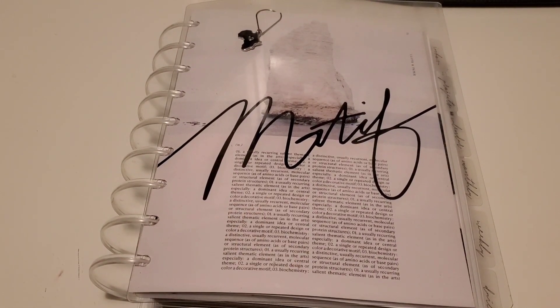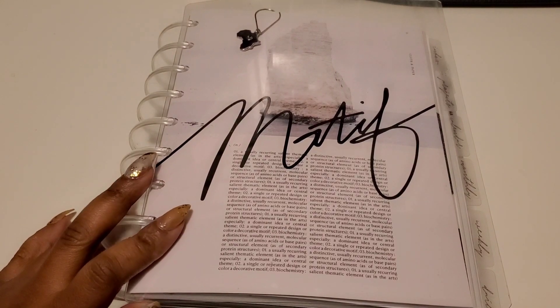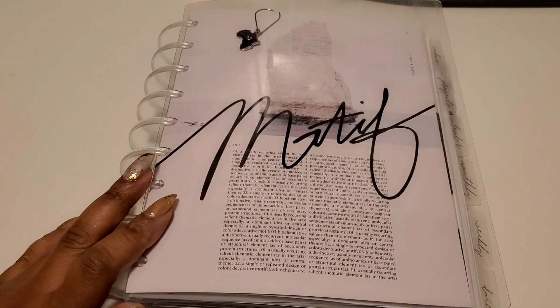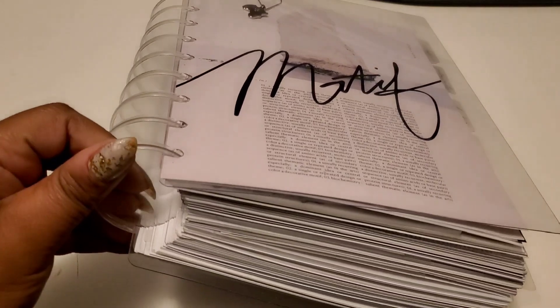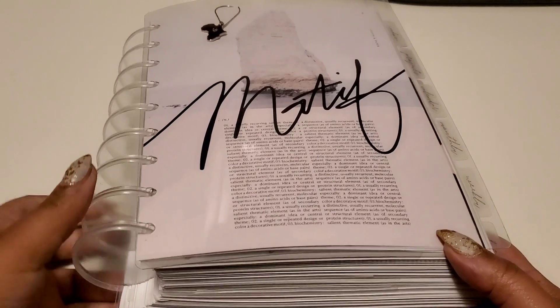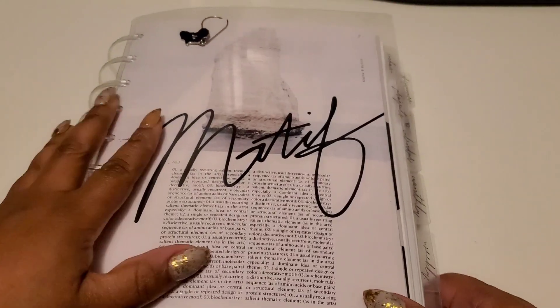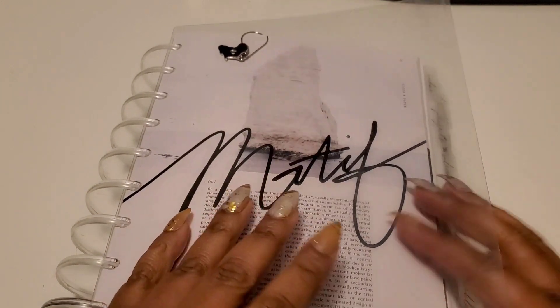Hello everyone, welcome to my channel. Today I'm doing a flip through of my classic Happy Planner. This is probably going to be a very long video so I'm going to hop right into it. I have two-inch discs — these are not clear but they're not frosted either, they're not crystal clear but they're not frosted — and they're really big. As you can see this planner is pretty chunky, and I have this clear cover.